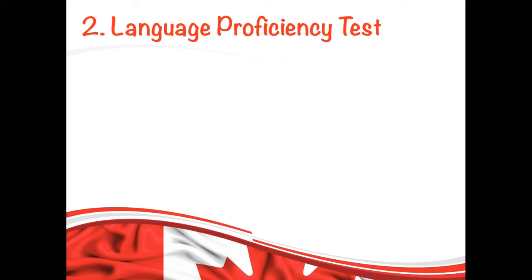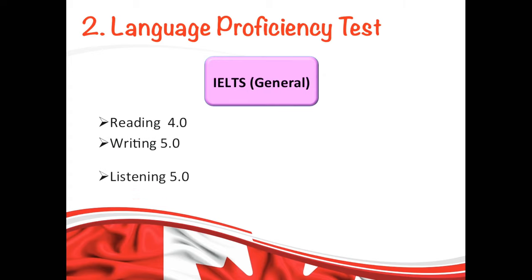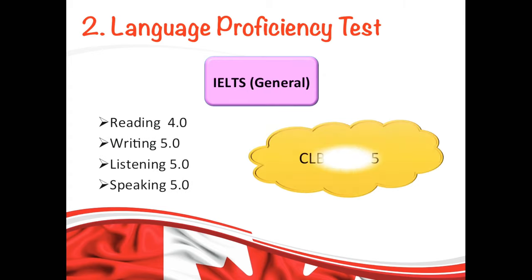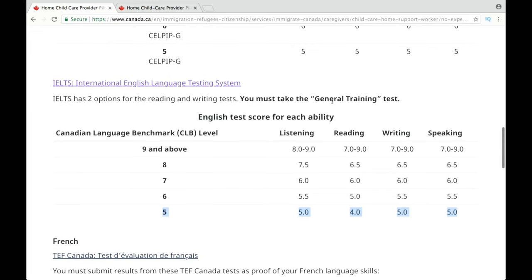Now let's move on to the next requirement, which is the language proficiency test. You must take an approved English or French language test before you submit your application. If you are planning to write the IELTS exam, then it has to be general, not the academic one. The score for each skill you will need is specified on their website — link is given in the description box below. This is the table where you can check the minimum requirements for each skill under CLB level 5.